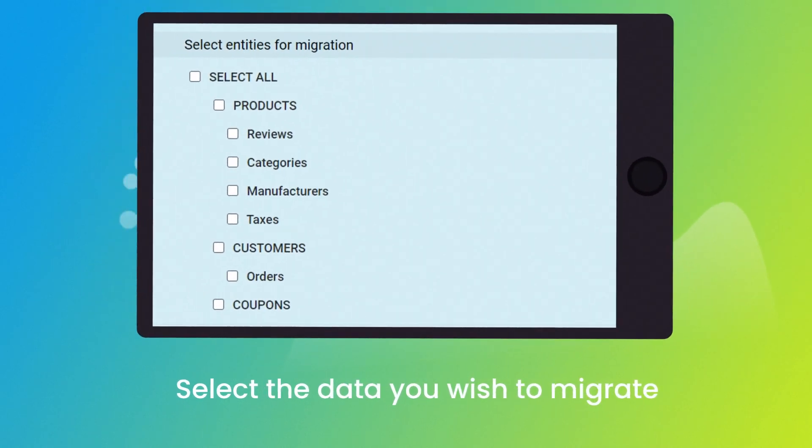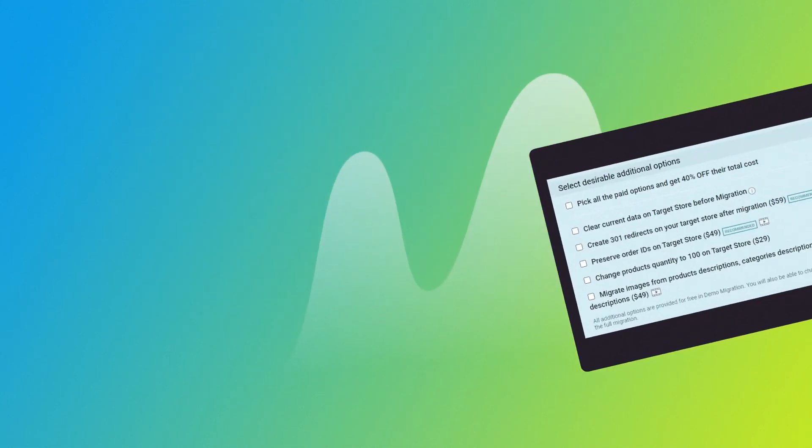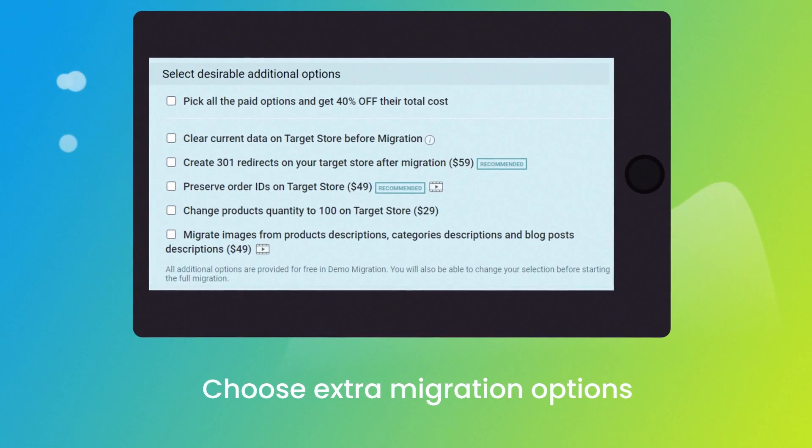Once done, click the Choose Entities button to select the data types you'd like to migrate to WooCommerce. Then choose additional options like Create 301 redirects on target store, migrate images from the descriptions, or preserve order IDs.